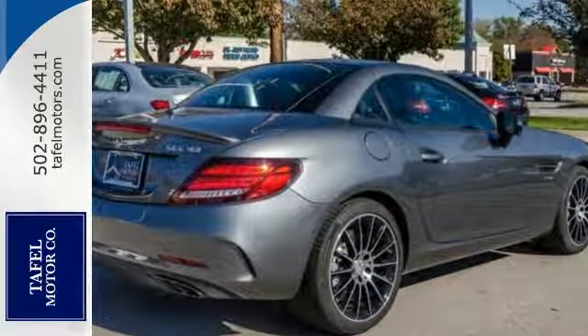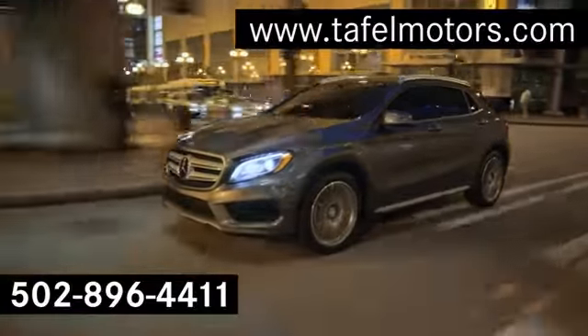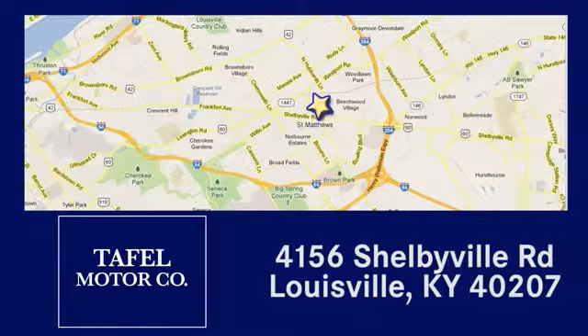Come take a closer look today. Visit us online at taflmotors.com, or call or stop in at 4156 Shelbyville Road in Louisville. A memorable experience awaits.